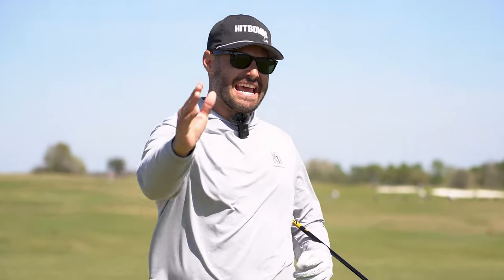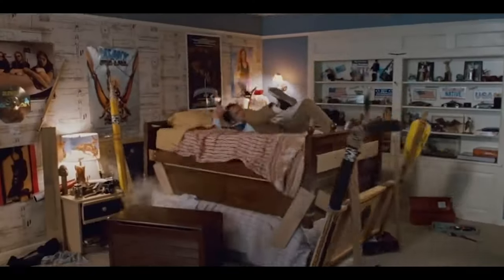Today I'm going to be teaching you how to get down. When I say getting down, I'm not talking about getting down in the bedroom — I'm talking about getting down on the golf course.